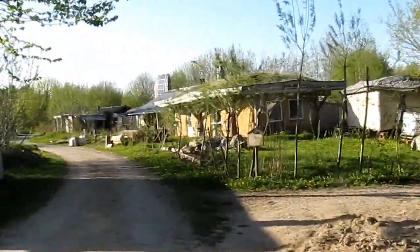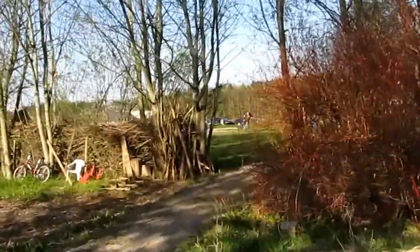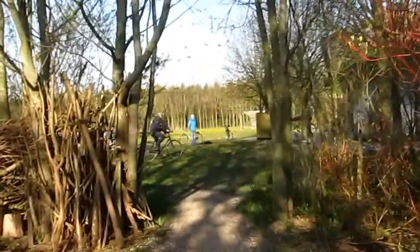Our houses. And other workshop participants like me.